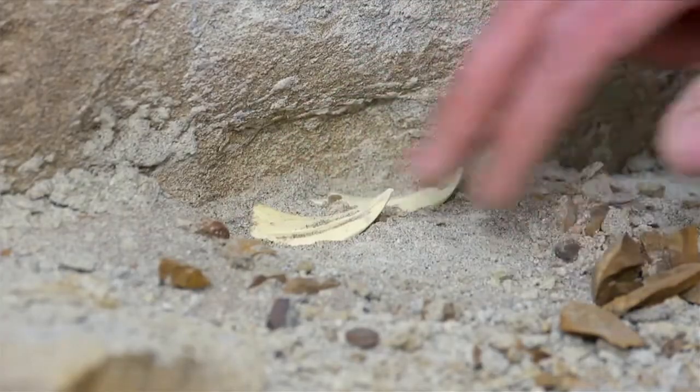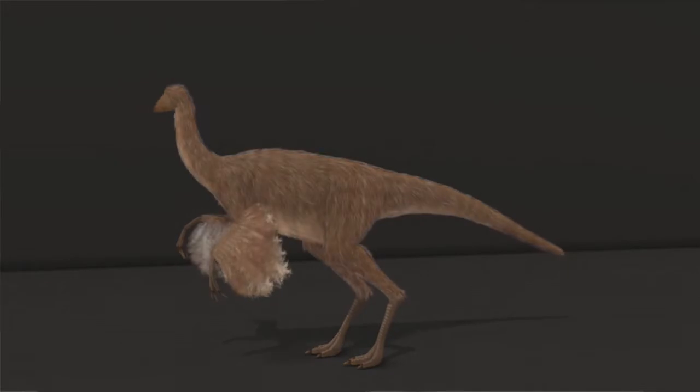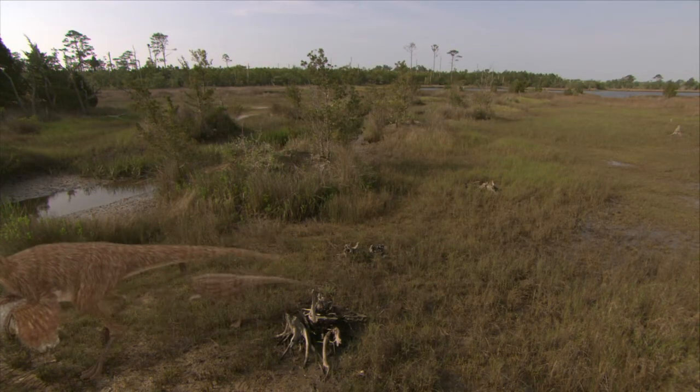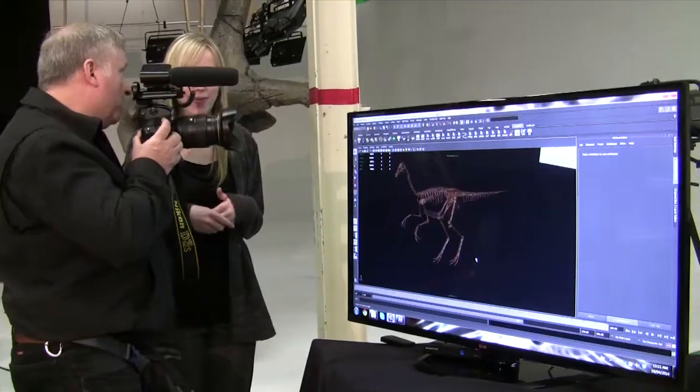We, as Nate students, created a documentary five minutes long detailing this find. So we used the skills that we learned at Nate to do this. Trent Schneider did the writing and directing, and I did all of the digital animation.